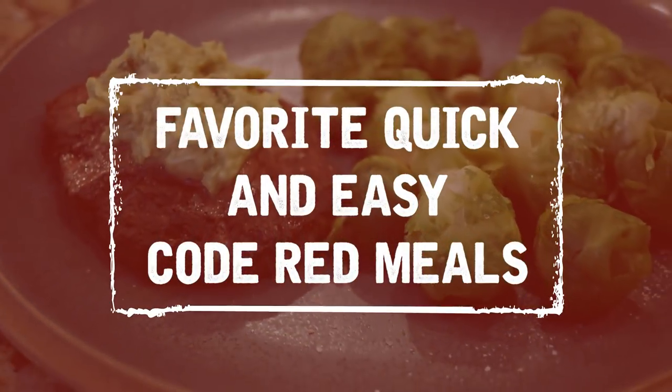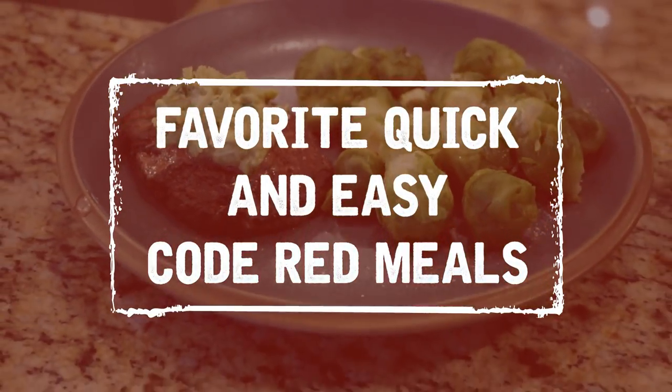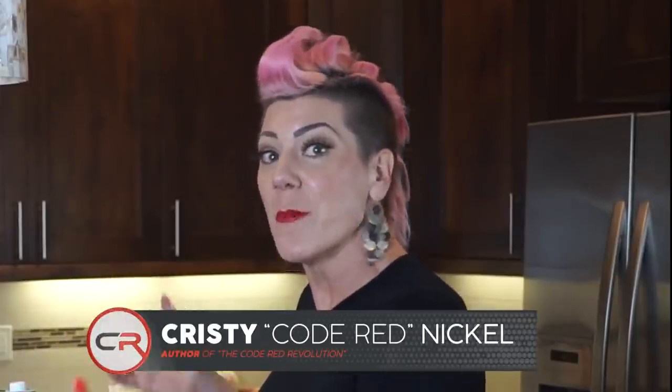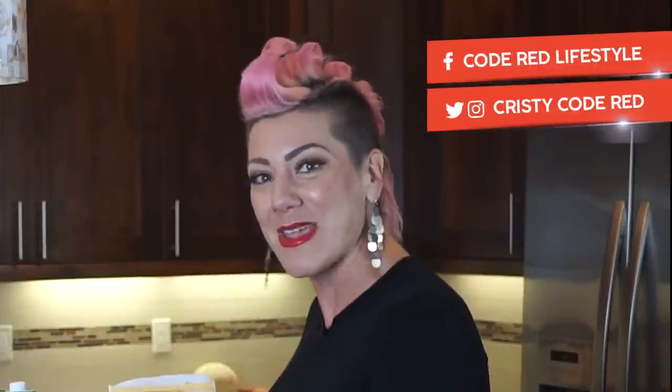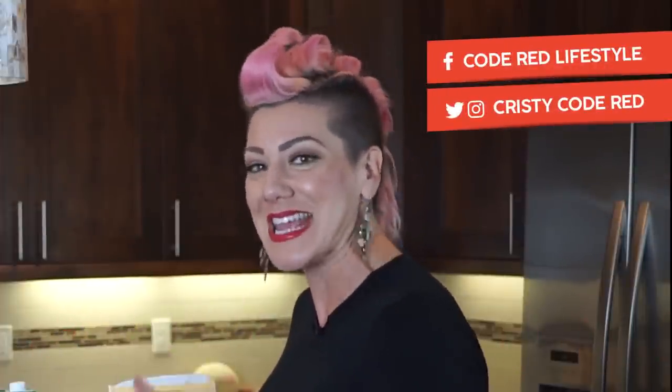When you have a few favorite go-tos, you feel confident that you have a plan in place for success. Today, I want to show you a few of my favorite meals and how to make them. These are quite literally my three favorite meals to eat.